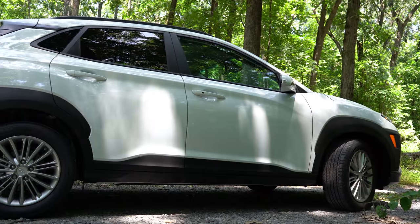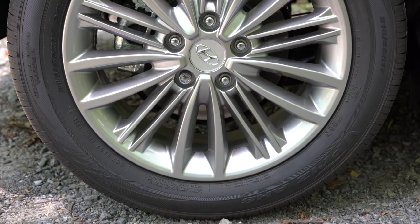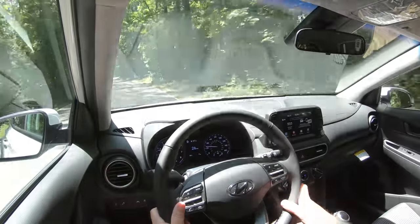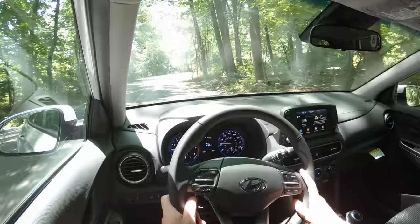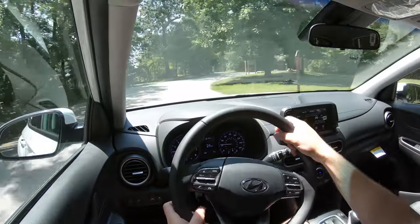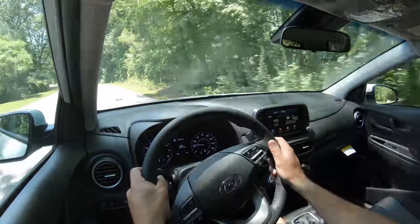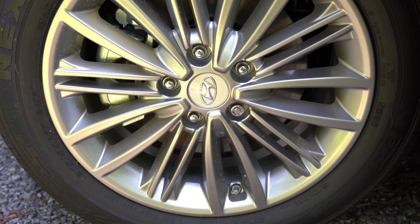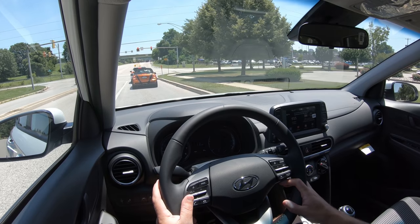Braking is equally important. Up front you'll find 11-inch ventilated front discs, and in the back 10.3-inch rear discs. The 60-to-zero stopping distance comes in at 132 feet, which isn't the best compared to competition — the Honda HR-V stops in only 114 feet. However, compared to SUVs and crossovers it's pretty much on par; the 2021 Volkswagen Atlas came in at 139 feet. Overall the braking feel is perfectly fine with no brake pedal delay, though it is a softer feel.